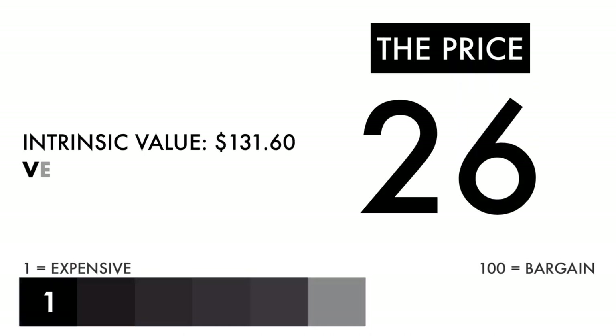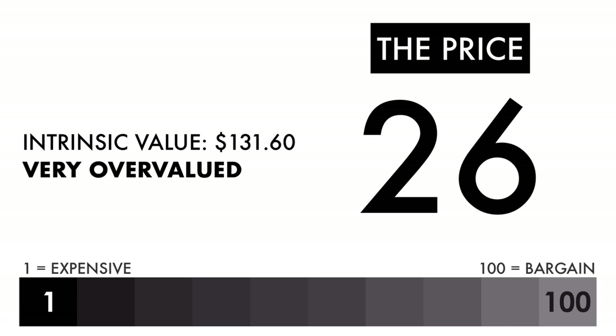Based on this grade, I would consider the price to be very overvalued. If you're looking solely at the price per share, this shouldn't be a company you should invest in.